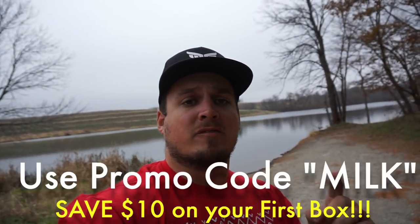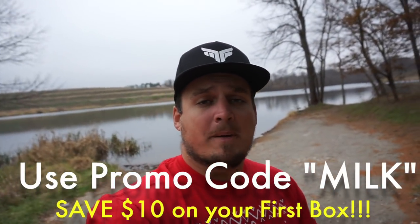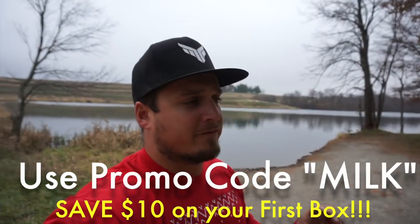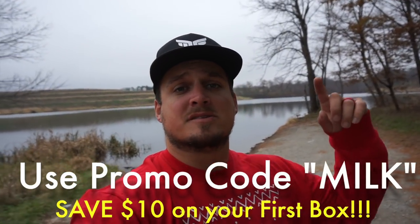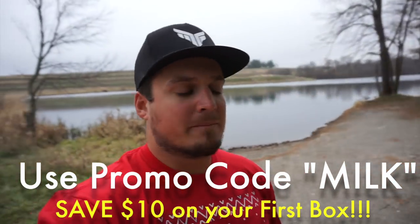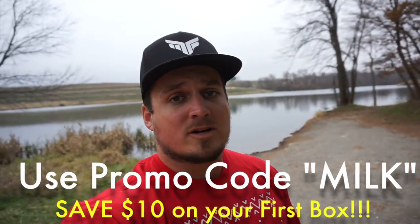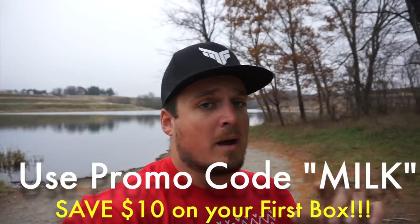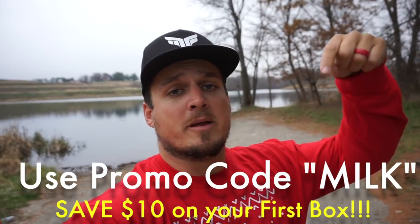That's all the baits in the Mystery Tackle Box Pro box — really stoked to get out and fish these. One thing to know: you don't have to sign up for a full year subscription. You can try just one box. This is one of the best times to sign up or sign someone else up as a gift. If you have a loved one who loves to fish — a son, daughter, dad — you can sign them up and it's like Christmas every single month. Link is right down below.